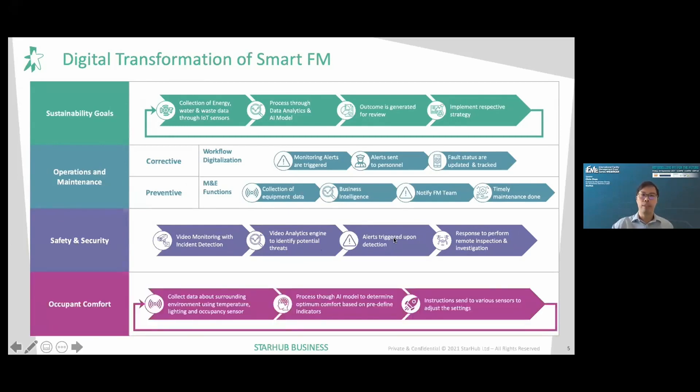For occupant comfort, we collect data from the environment using sensors that detect temperature, lighting, air conditioning, occupancy, and more. This data is processed through AI models to determine optimum comfort based on predefined indicators. Once results are processed, instructions are sent to the various sensors to automatically adjust settings — and this becomes a cyclical activity that is continuously monitored and adjusted accordingly.